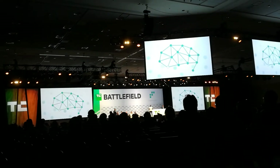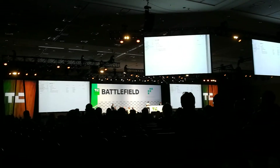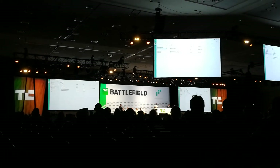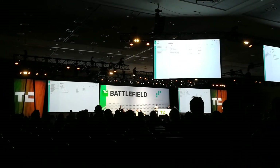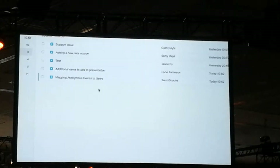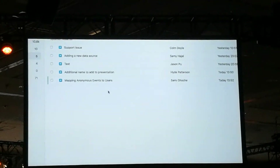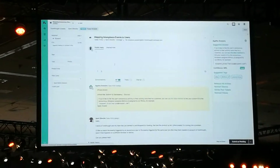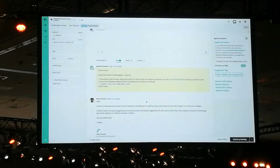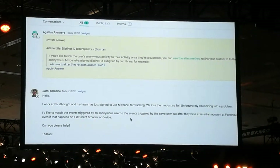Let's show you how it works. Mixpanel is an analytics company that uses Agatha Answers with Zendesk. Let's imagine I'm a customer support agent at Mixpanel, and this is my queue of tickets in Zendesk. I open up a ticket where the customer asks a complicated question about identity management and anonymous events.